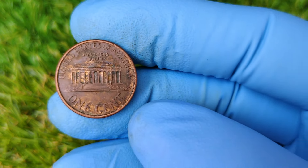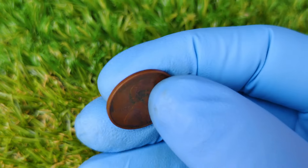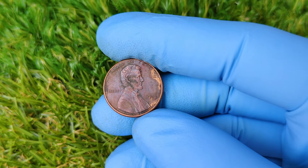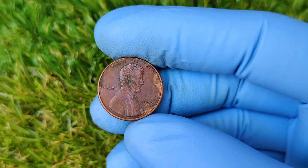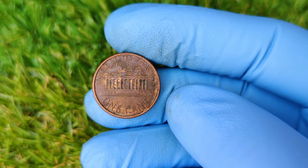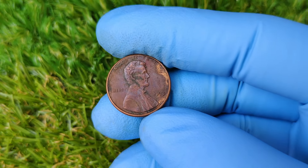So how does this coin go from being worth a single cent to nearly $81,000? The value of any rare coin is influenced by several factors: rarity, condition, demand, and of course, the story behind it. The 1993 No Mint Mark penny checks all those boxes. Only a few of these coins are known to exist, and because of their minting error, they hold a special place in the hearts of collectors. This astronomical price tag comes from a high-grade 1993 No Mint Mark penny that was sold at auction.